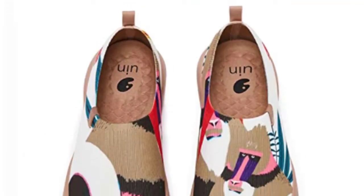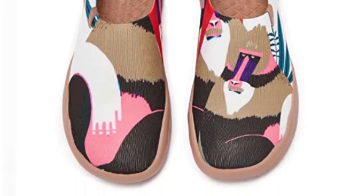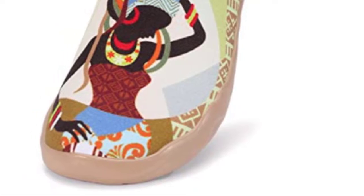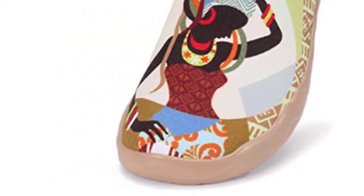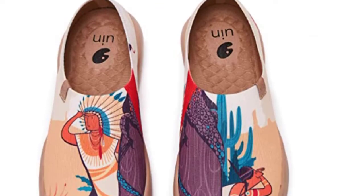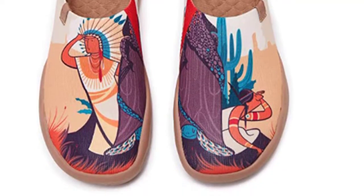No shoelaces — the high elastic band makes it easy to take them on and off. The bionic design fits your feet comfortably, while the lightweight shoe saves your energy even after taking thousands of steps. UIN footwear loafers are a testament to two passions: travel and art. Many travelers and art enthusiasts believe in such an enthusiastic, casual, and fun approach towards fashion.